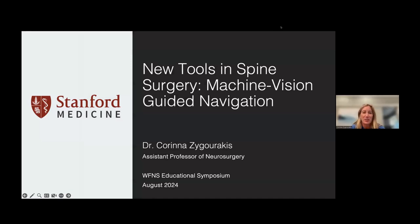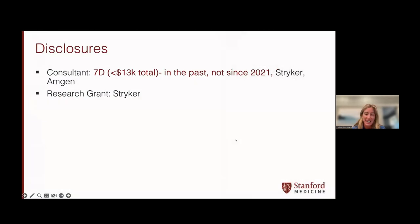It's always really cool to see Mirza's talk on augmented reality. I'm really thrilled to be talking to you today about a different tool in spine surgery. Today we get to hear about lots of exciting technologies, and I've been asked to speak specifically about machine vision guided navigation. It's not going to be quite as sexy as robotics or augmented reality. Here are my disclosures. I was a consultant in the past for the company I'm speaking about, as well as for some other companies that do not have machine vision navigation.